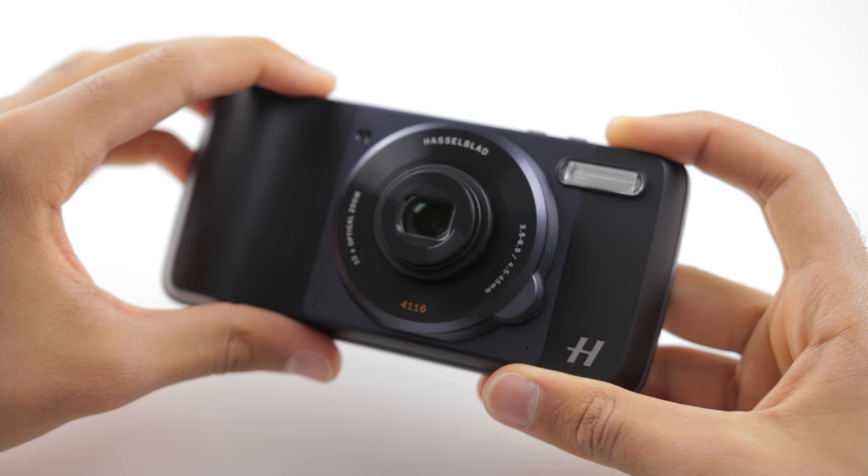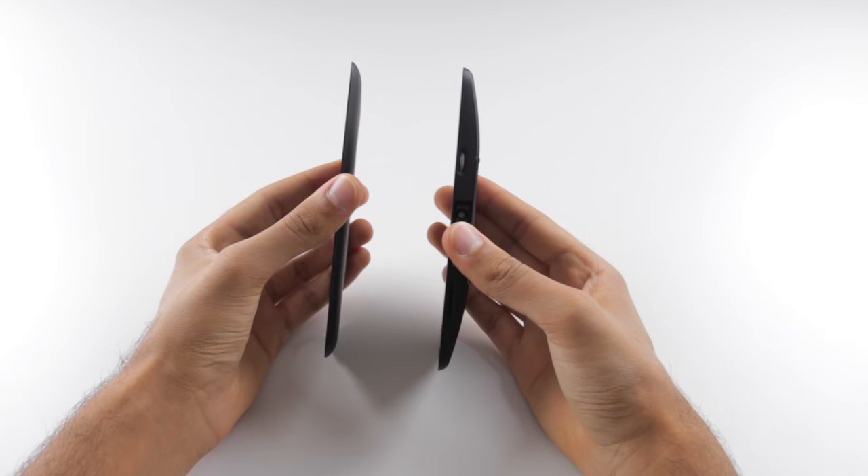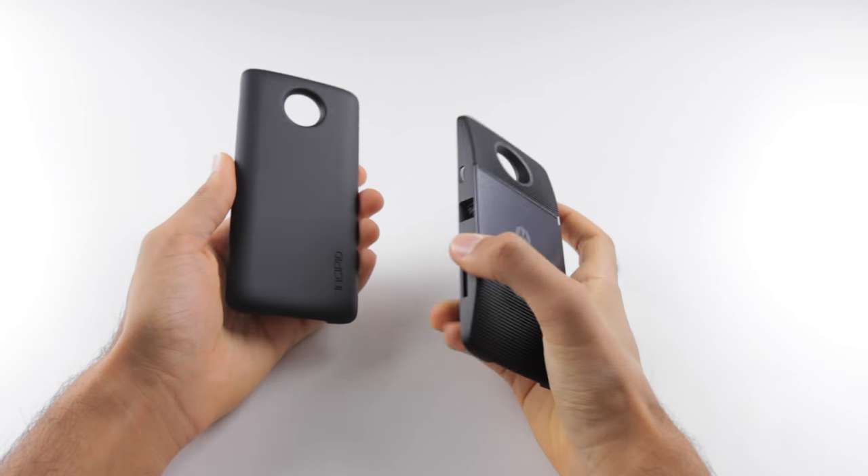And the Hasselblad camera mod? I made a full video on it — check it out now, card on screen or link in the description. My personal favorite mods are the projector and battery pack, as they just work so well.